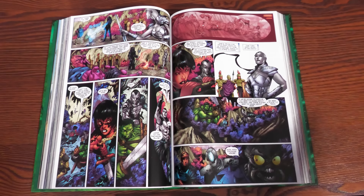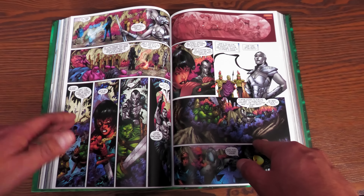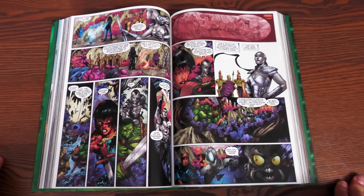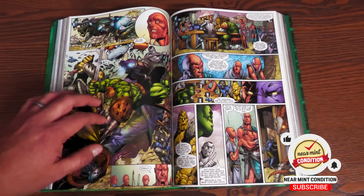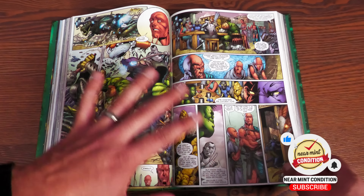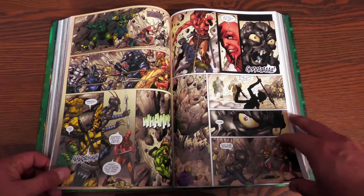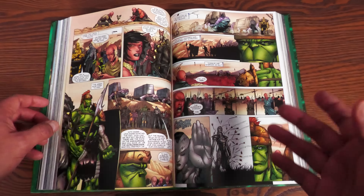Of course, nothing lasts forever. Eventually something happens — I don't want to talk about it, but there is a series called World War Hulk, and that's where this leads into. Something makes Hulk snap. Something horrible happens. I want to say right now, just in case — if you can't read stories where kids are getting hurt, this may not be for you. There is one particular scene that will rip your heart out. It's a rough scene to read.